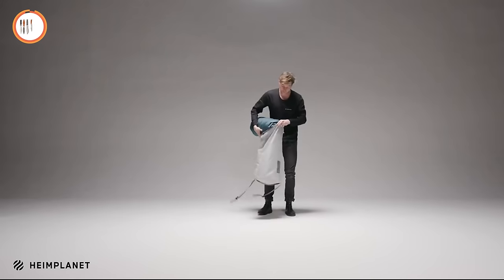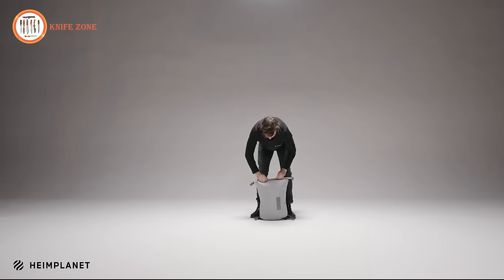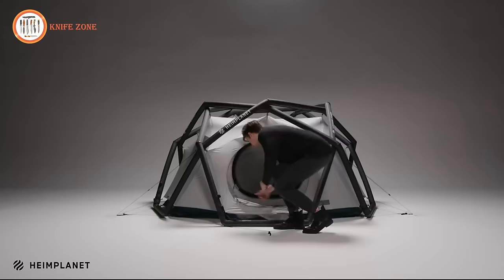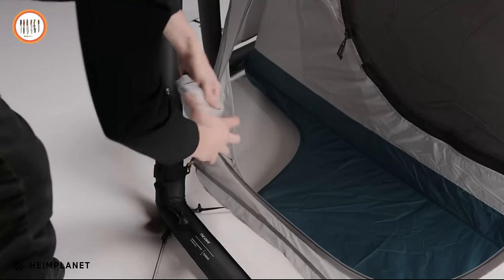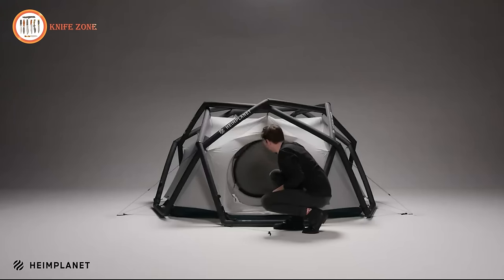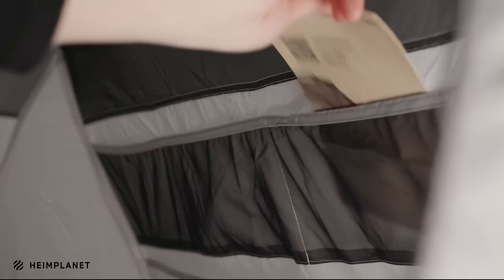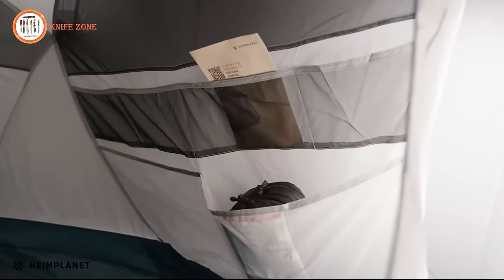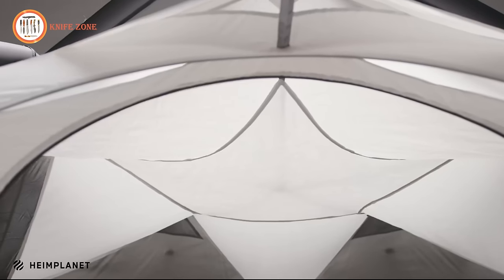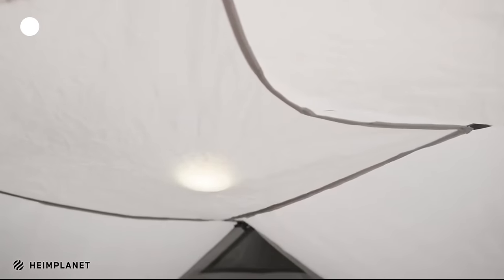Compact and lightweight, with a packing size of 16 by 13 by 9 inches and weighing 10.6 pounds, the Heimplanet Original offers a ground area of 50 square feet. Equipped with double-layer air struts and a 5,000-millimeter water column, it stands as a testament to innovative design and superior craftsmanship. For additional floor protection, explore the range of Heimplanet ground sheets. Elevate your camping experience with the Heimplanet Original — an epitome of convenience, stability, and cutting-edge design.